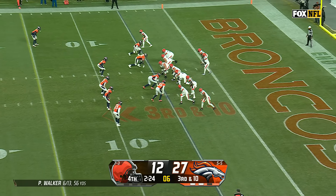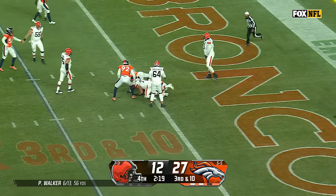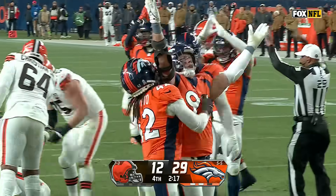Remember, this is a team learning how to win with a new culture and Sean Payton. The pressure in the end zone and a sack — the safety for Zach Allen.